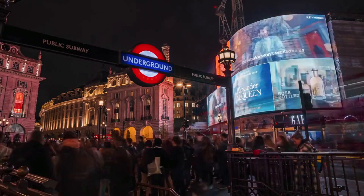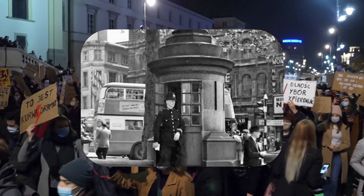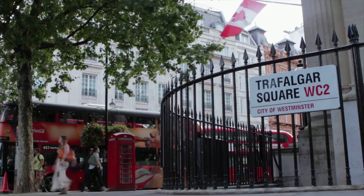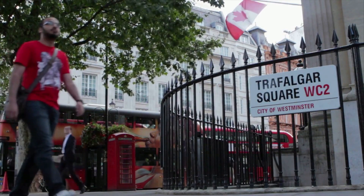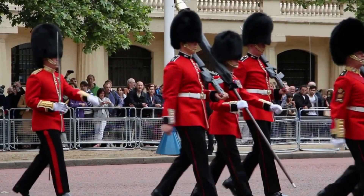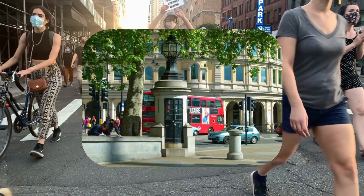As we continue our exploration, we find ourselves in London's historic Trafalgar Square. In 1926, during a period of widespread labor strikes, protests frequently rocked the city, with Trafalgar Square becoming a central gathering point. In response, the police had planned to construct a temporary police station within the square to monitor the protesters. However, public outcry led them to devise a clever alternative.